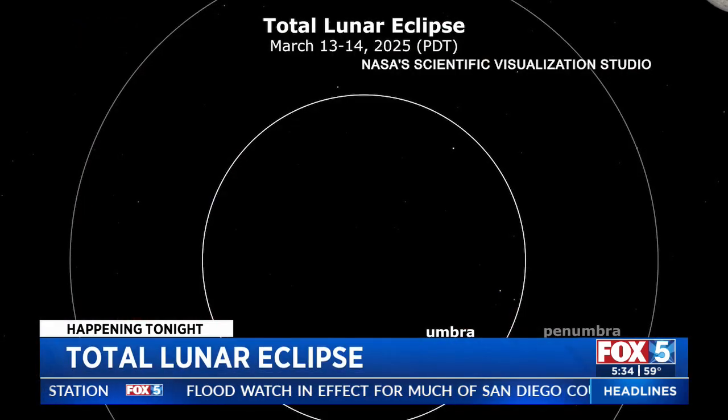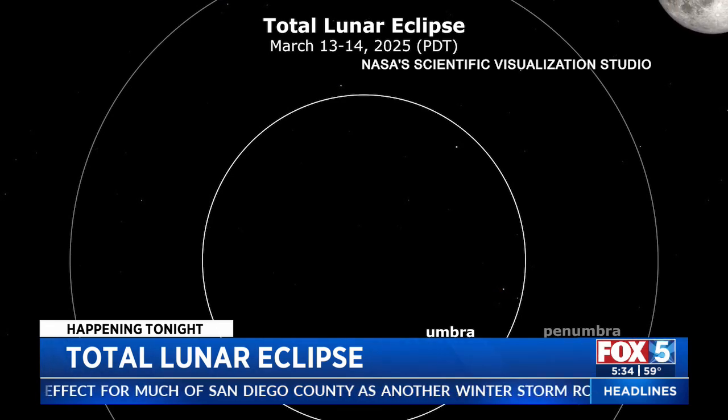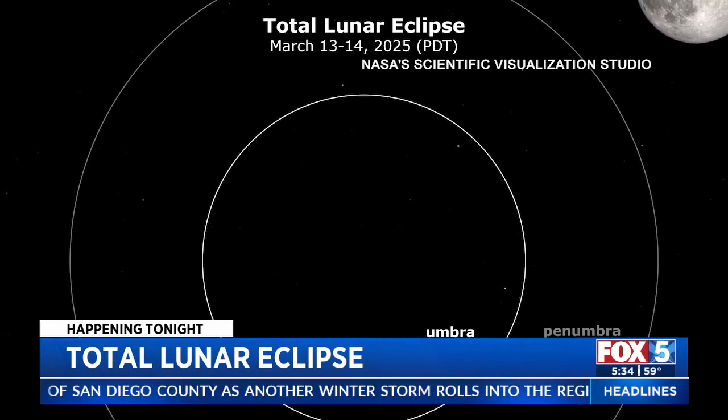Tell us a little bit about the redness. Why is this moon going to be red? Well, it's actually all of the sunrises and sunsets across the earth being projected onto the face of the moon. So all of those beautiful oranges and reds are the same ones that you see when the sun is rising or setting.